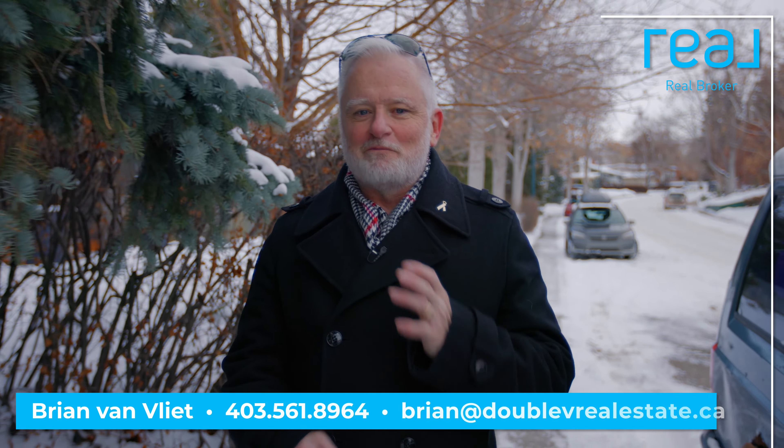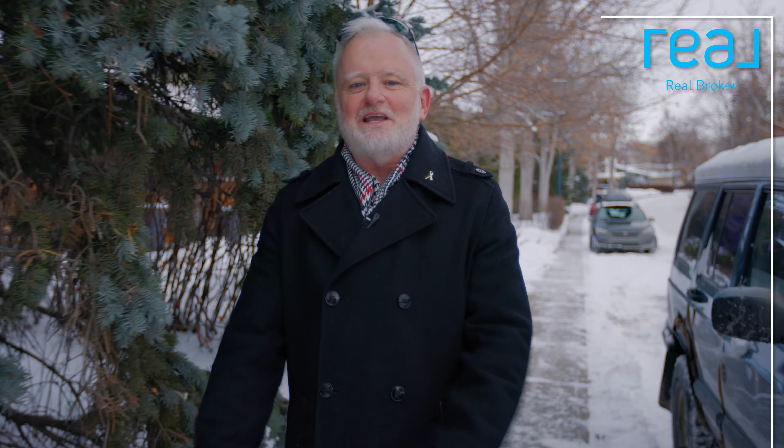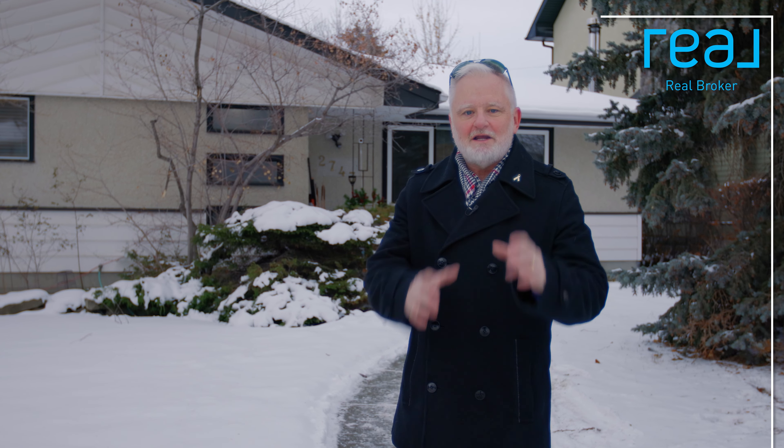Hey guys, it's Brian from Real Broker coming at you again. It may be freezing cold here in Calgary, but I am so excited to show you my hot new listing here in the gorgeous community of Charleswood. This home has been lovingly maintained by the same family for over two decades and it now offers the perfect opportunity for an investor, a renovator, or a family that just wants to move into a charming family home. Let's go inside and check it out.